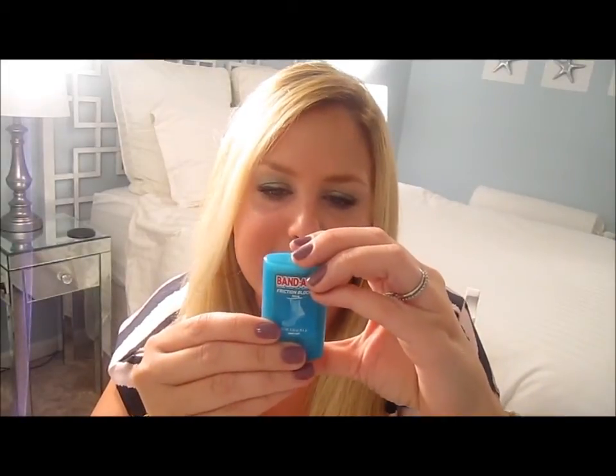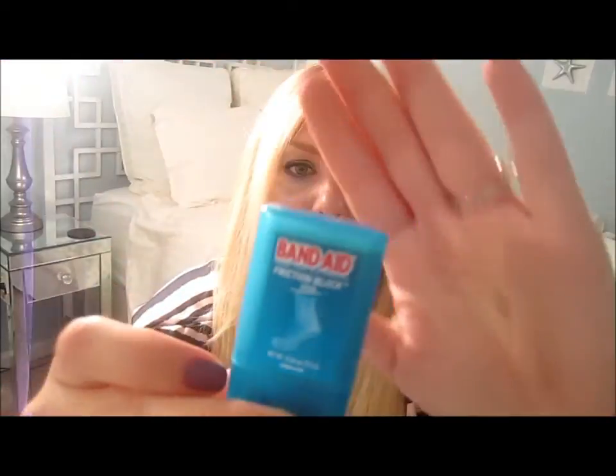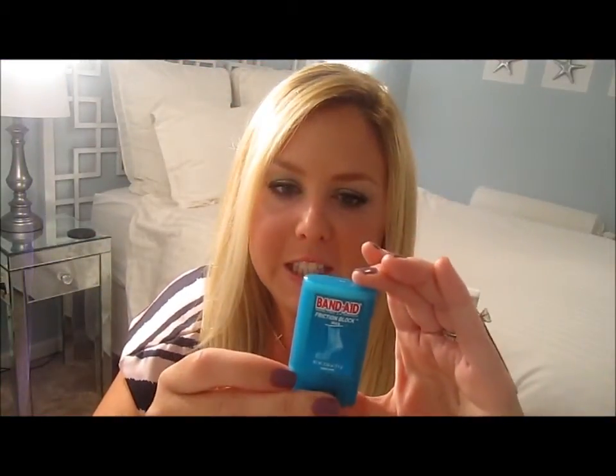I keep this in my purse, so when I switch purses my wallet and this always come with me. My feet have been fine ever since. Band-Aid Friction Block Stick — the only note on the label is don't put it near your eyes, which I don't think will be an issue. It won't help the pain on the bottom of your feet when wearing heels, but it will definitely help those blisters.